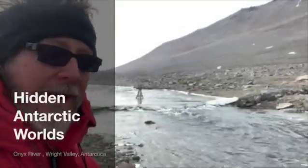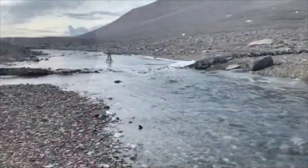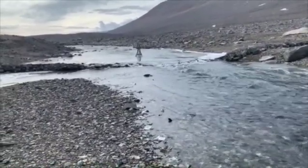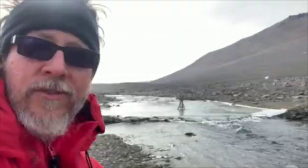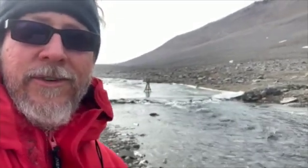I'm along the Onyx River in the Wright Valley. This is the largest free-flowing river in all of Antarctica. This is a stream gauge station where they measure the amount of runoff coming out of the Onyx River. Of course, there might be really big ones under the ice sheet somewhere, but here it is — the largest river.